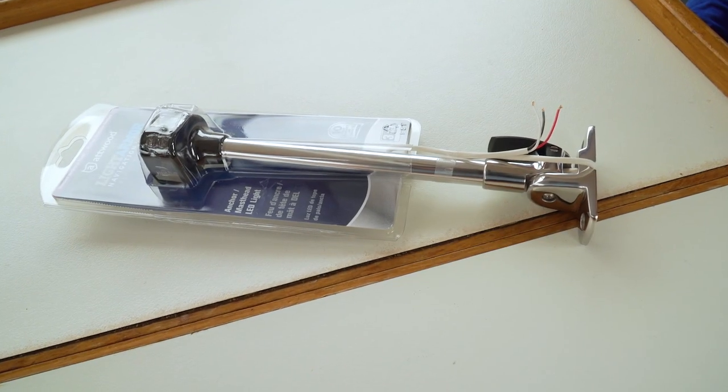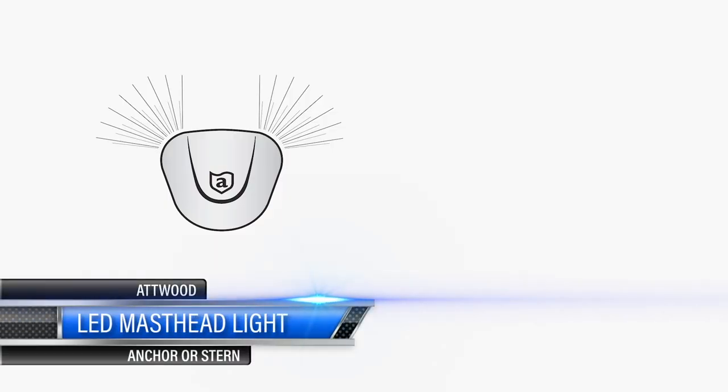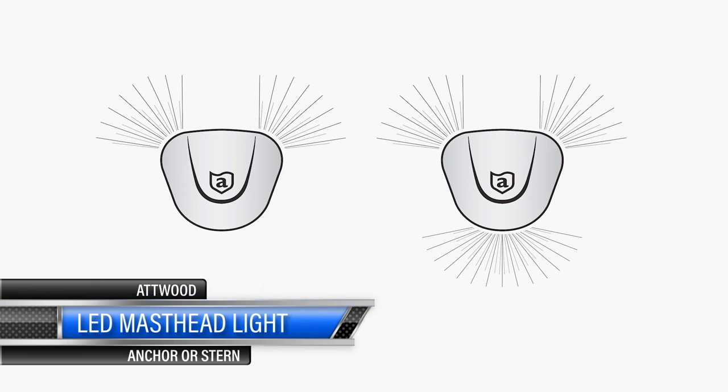This Atwood LED mast headlight has a three nautical mile range and will operate in both the 225 degree and 360 degree modes.